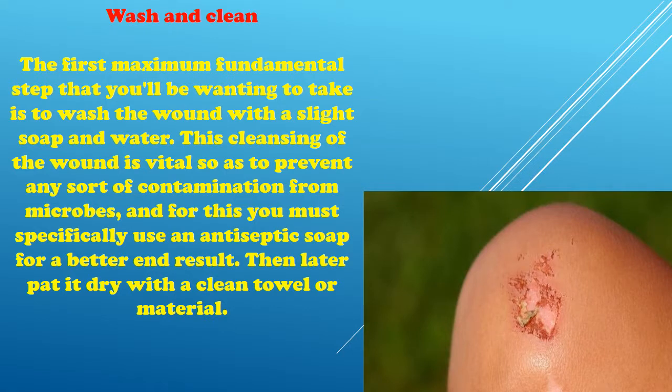Wash and Clean: The first and most fundamental step is to wash the wound with a mild soap and water. This cleansing of the wound is vital to prevent any sort of contamination from microbes, and for this you should specifically use an antiseptic soap for a better result. Then later pat it dry with a clean towel or cloth.